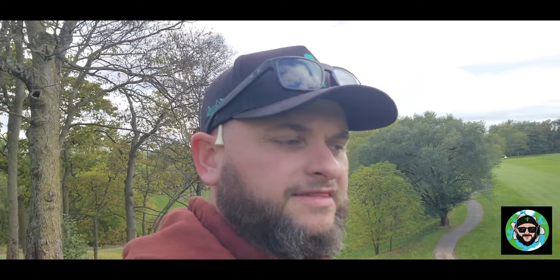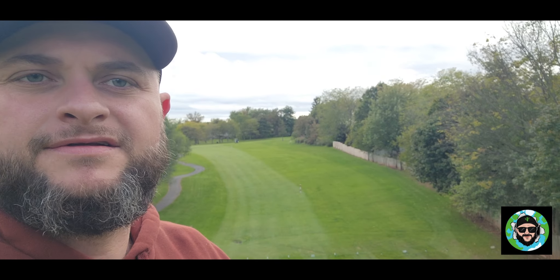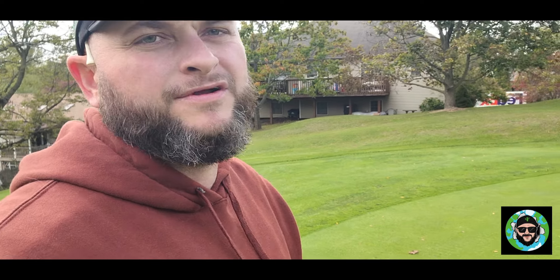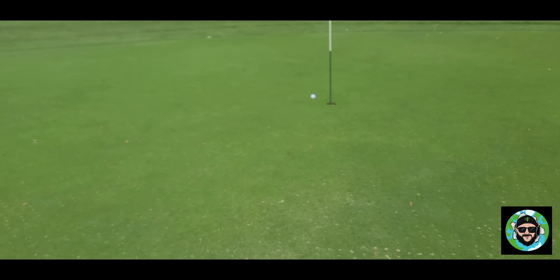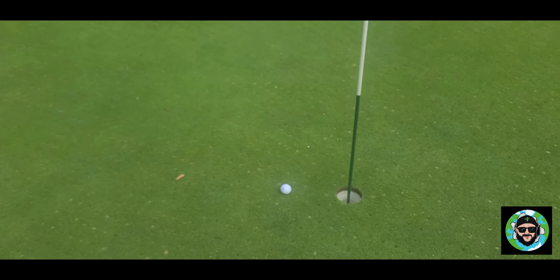I once again hit that ball incredibly short, probably 20 feet short of the green. There's a pack of four behind me rushing me — I'm going to ignore them for now. I'm actually very, very proud of my next shot. They hit a ball about 20 feet from me, so I don't know what their deal is. Whatever — let's have fun. I'm proud of that shot. Let's tap it in and move on.